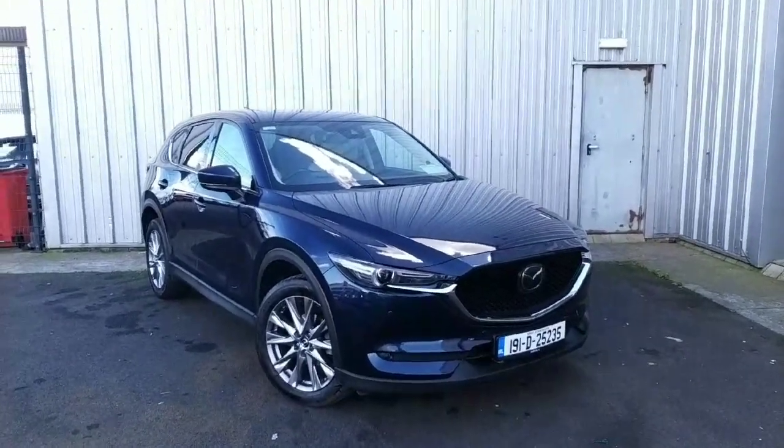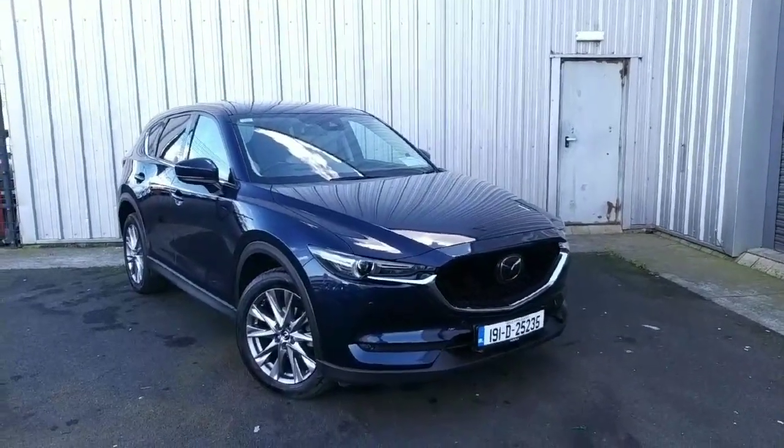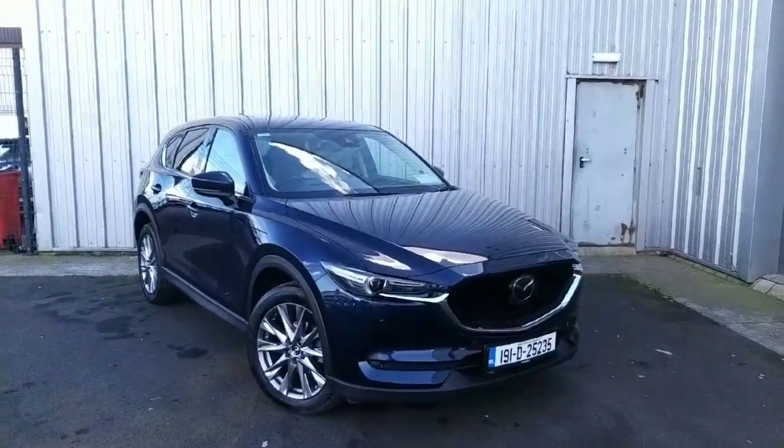Welcome to Jonathan Mazda. Today we're looking at a Mazda CX-5. This is a 2 litre petrol GT Sport with stone leather and a six-speed manual gearbox.